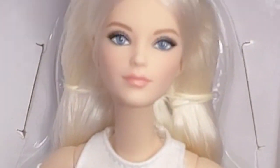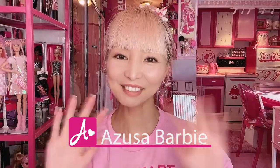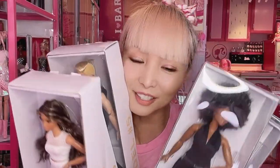Hi Barbie doors! I'm SussaBarbie. Today I'm showing you the Barbie Looks dolls. I'm so excited to show you — I actually bought my Barbie Looks dolls the day they launched but never had a chance to unbox or review them. Today I'm finally doing this because Mattel sent me all six Barbie Looks dolls, so now I have doubles and I don't mind unboxing. Thank you Mattel team for sending me these gorgeous dolls!